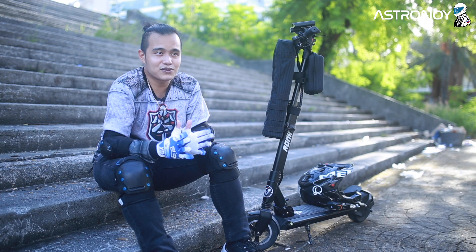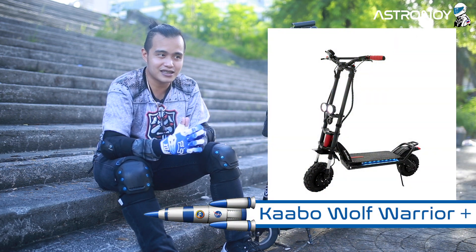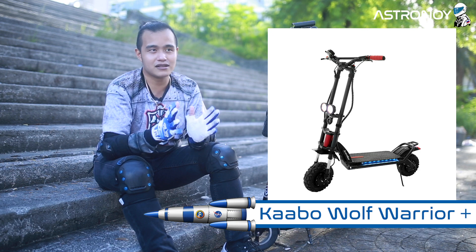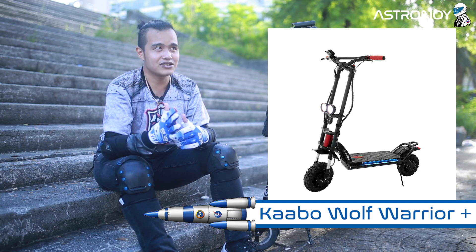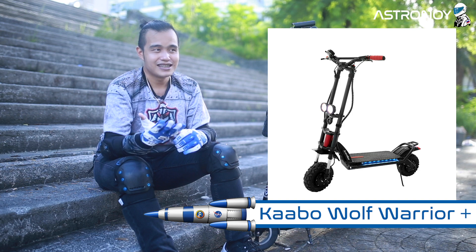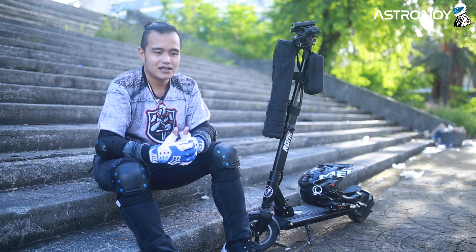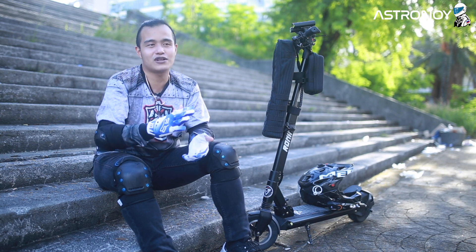For high-end electric scooters, the Wolf Warrior Plus can't be left off my list. When I tried it, the weight is no longer ideal — there's practically nothing lighter at this level. Well, the fact is there's no truly lightweight high-end scooter, except the Rion, but the Rion costs a fortune, so I don't consider it very practical. For me, opinionated as this is, my top pick is the Wolf Warrior Plus.